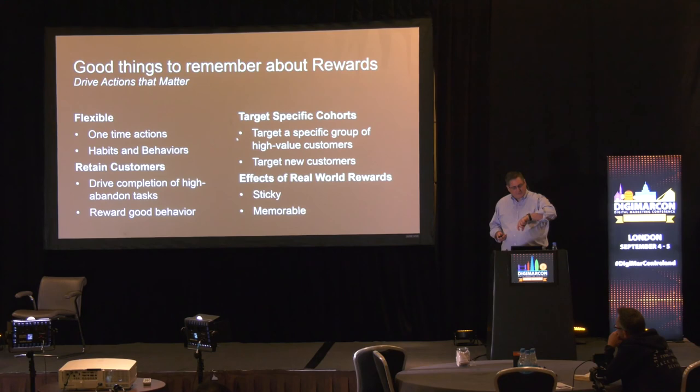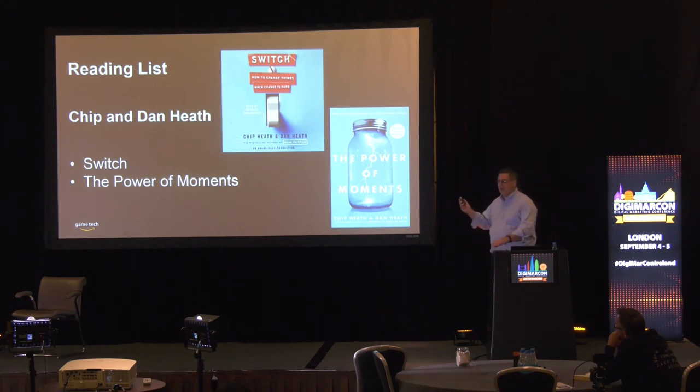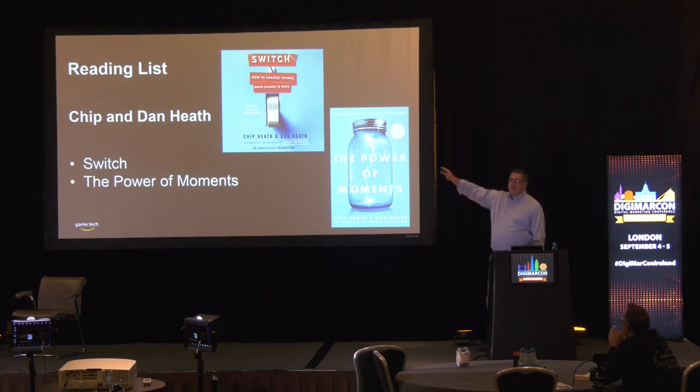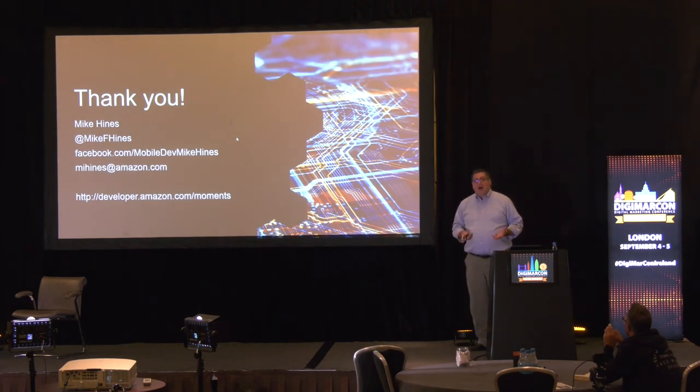I'm the last speaker of the day, so let's go straight to my reading list. Two books: The Power of Moments by Dan and Chip Heath — read it and design delightful moments into your marketing. The other book, also by Dan and Chip Heath, is called Switch. This book is more valuable than the last two MBAs I hired. I would rather hire people who have read and put this book into action than someone from Kellogg or Berkeley. It'll change how you market. Thank you very much for your time — hopefully I have time for one or two questions, and then you're free to leave or drink.